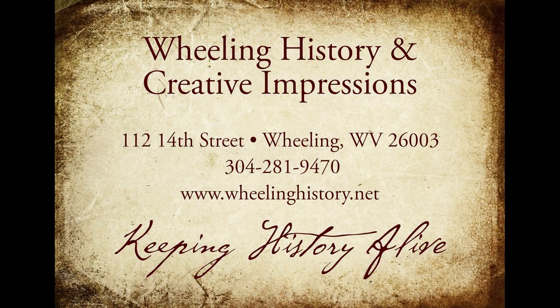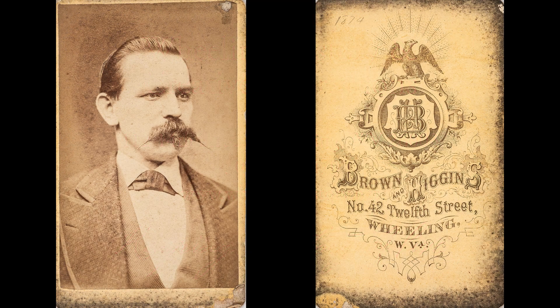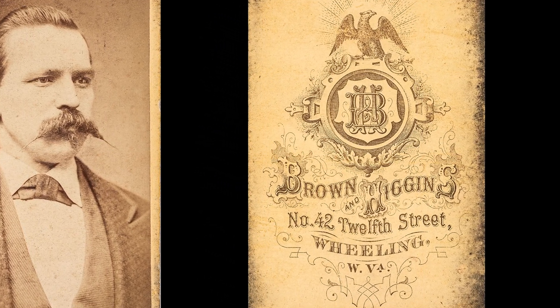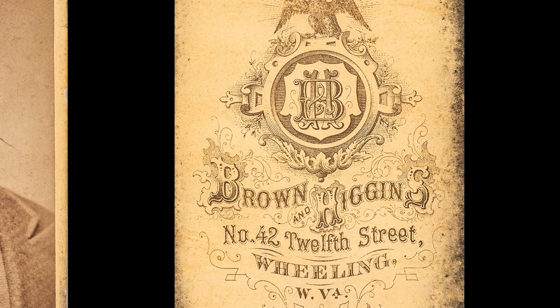Here's a new story: Faces of Wheeling and the Ohio Valley. Here is an image of a very distinguished-looking man in this Faces of Wheeling series. He has a beautiful mustache that must have taken a lot of work to get to that point. And on the back,